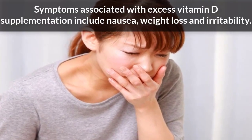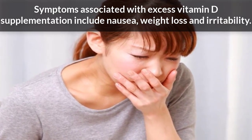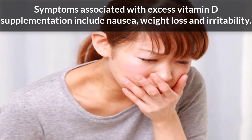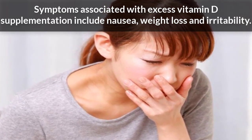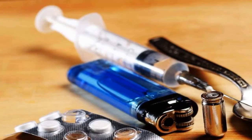These symptoms can give way to more serious symptoms, such as mental and physical growth retardation, and kidney and liver damage. Reduce your dosage or refrain from taking vitamin D supplements if you experience these symptoms.